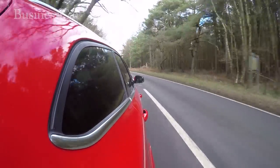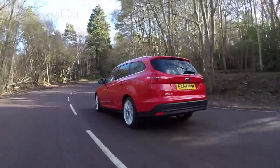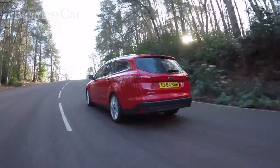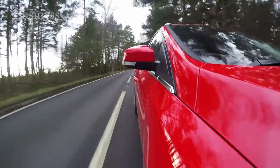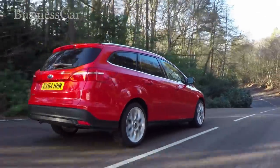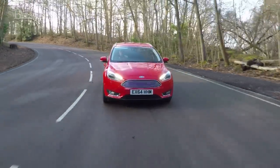Unsurprisingly, the 1.5 litre diesel is the most popular engine in the range, but for greater performance Ford offers the 150 horsepower 2 litre diesel. Considering the big hike in power, the increase in emissions is relatively small — manual versions emit just 105 grams a kilometre of CO2. Petrol options include the familiar 1 litre EcoBoost engine joined by a pair of 1.5 litres.